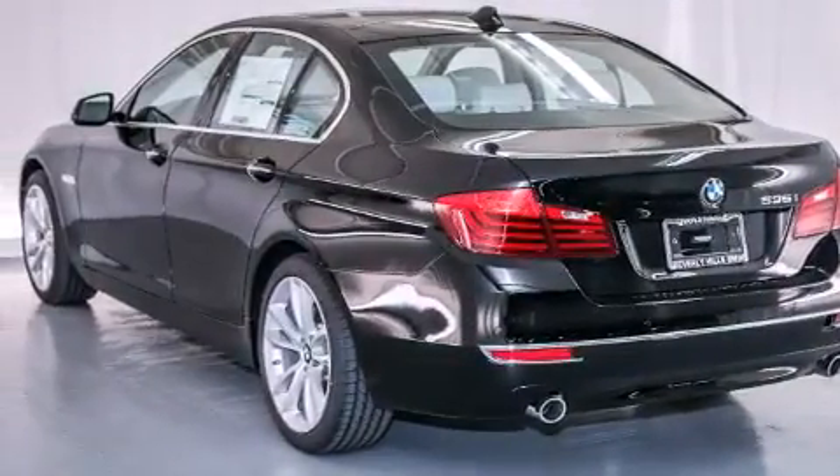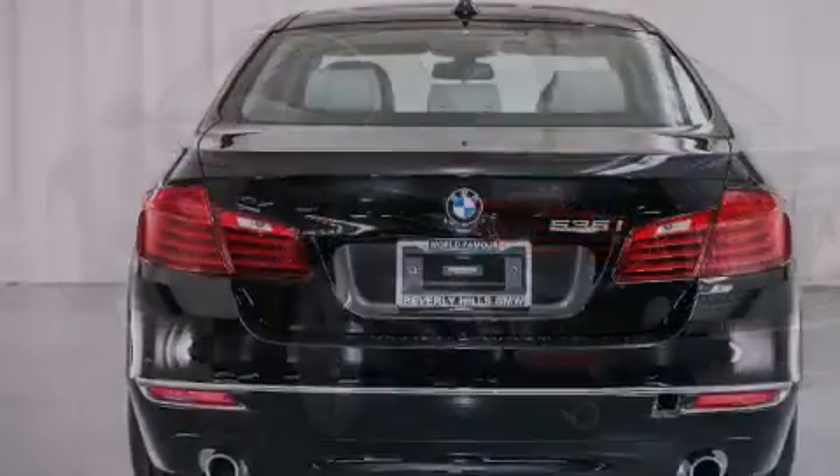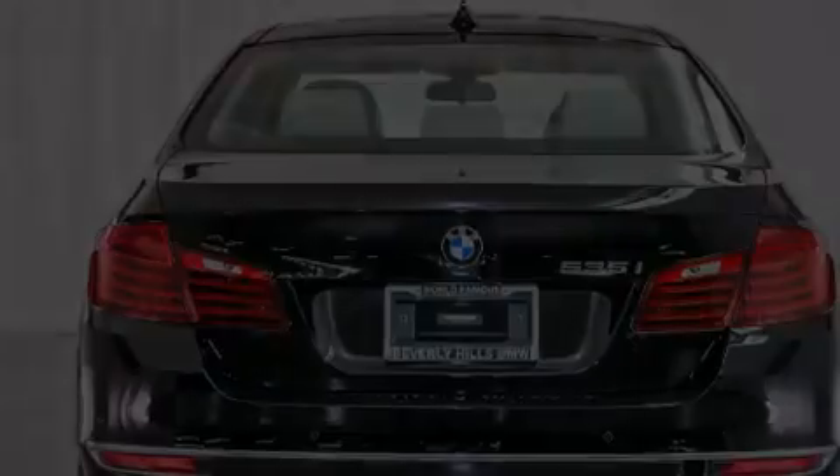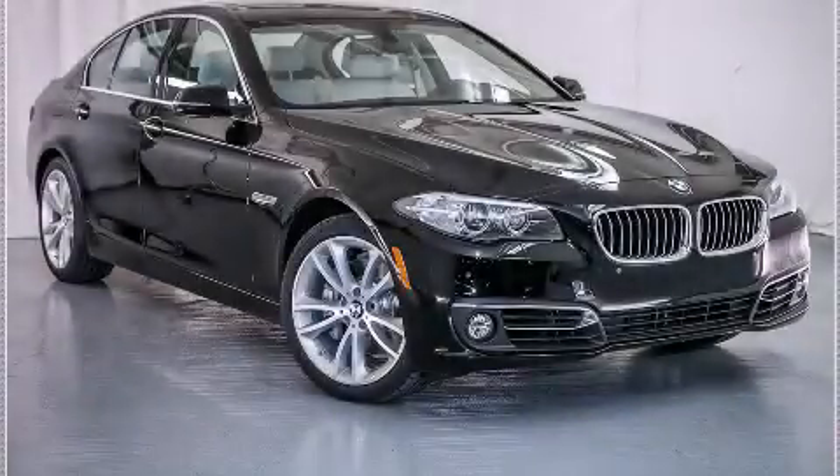With an EPA estimated rating of 30 miles per gallon on the highway, this vehicle pays off in the long run. Stop by today and test drive this automobile for yourself.